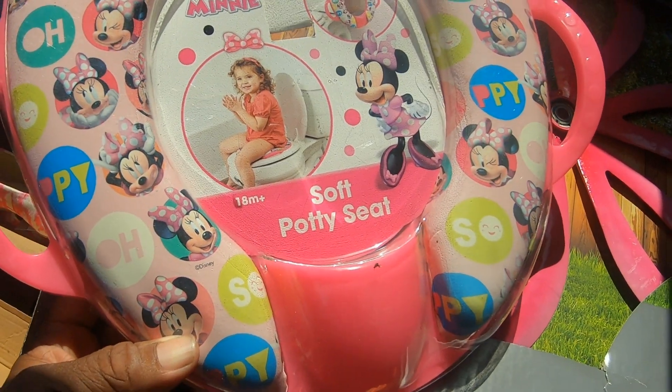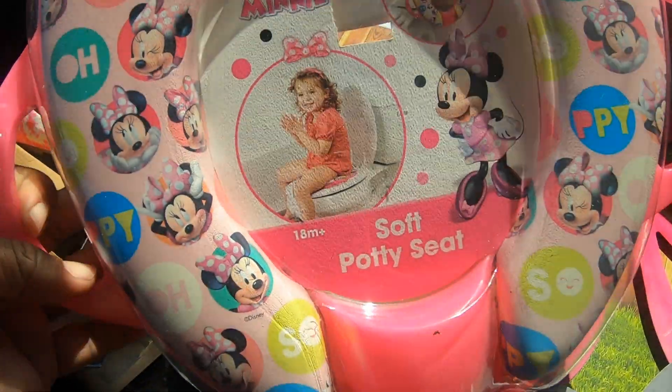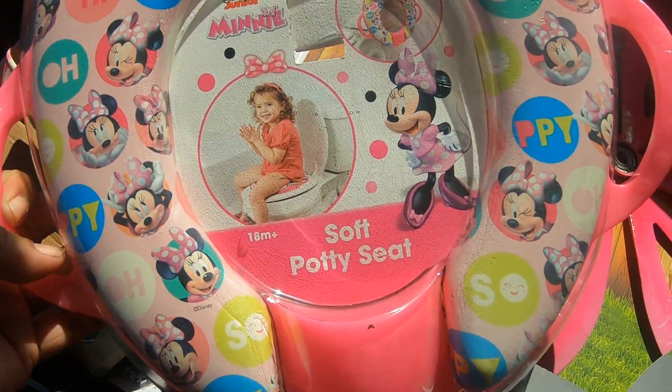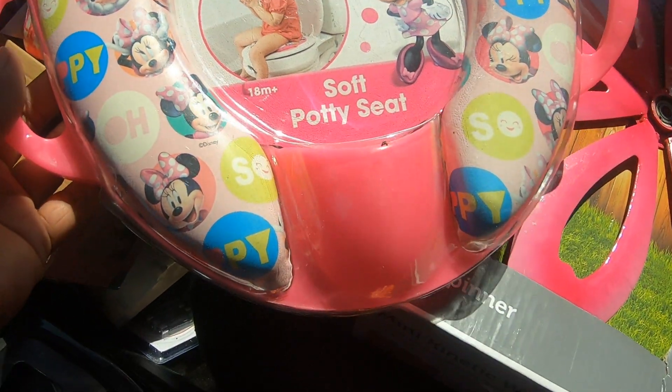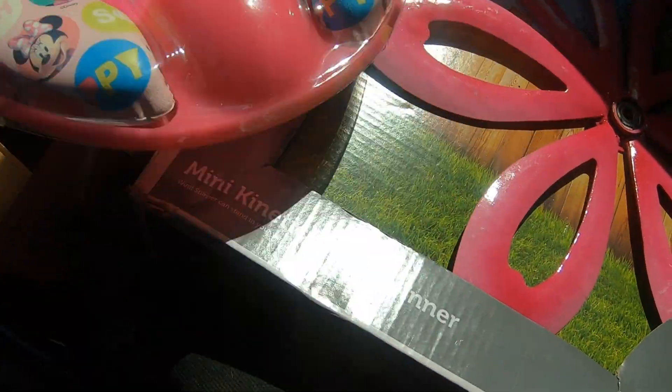Then we got Mila a potty chair — a little potty seat. It goes on top of the regular toilet. Isn't that gorgeous? It's mini. She's going to enjoy that when she gets to that time.